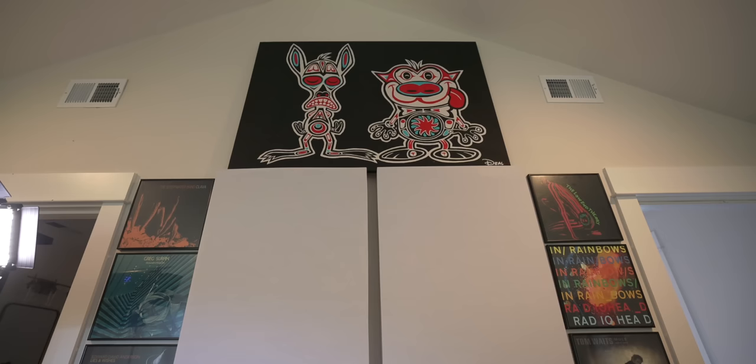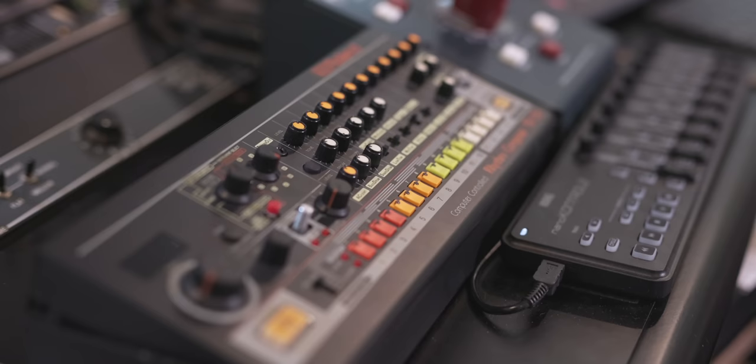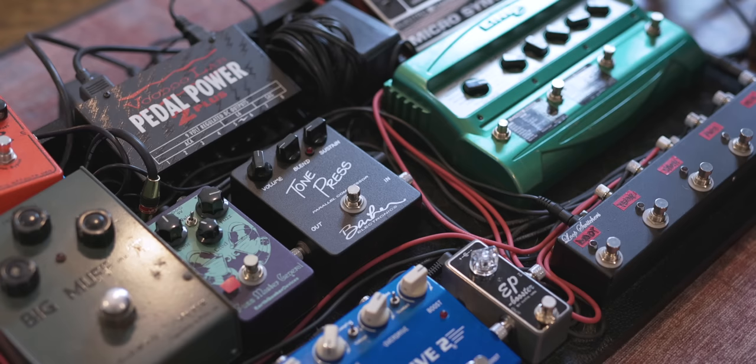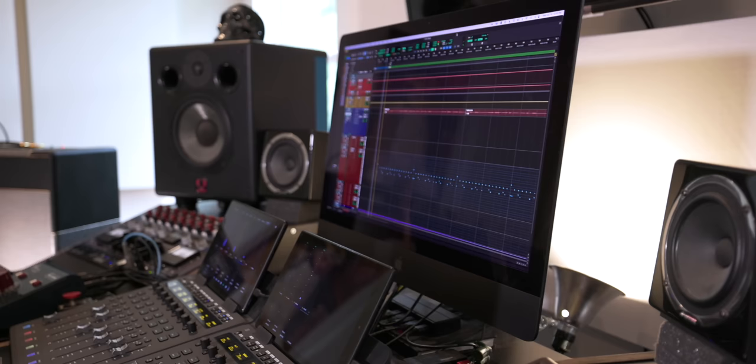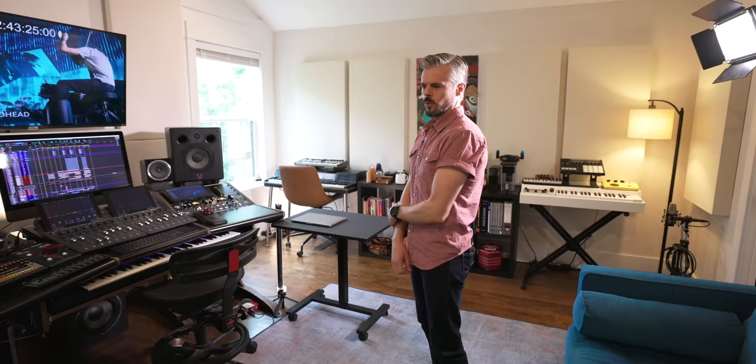I do everything from writing and scoring music for commercial TV and branding, to mixing records, producing music with other artists, and a lot with my partner Ruby — we produce records together under her name Ruby Rose Fox. So we do a lot of writing, composing, tracking, and mixing in here. I want it to be a comfortable do-it-all space where we can sit, talk, work through our process, write together, and then move right into tracking. Everything is set up to be able to move between different things very quickly and comfortably.